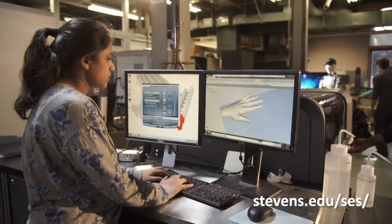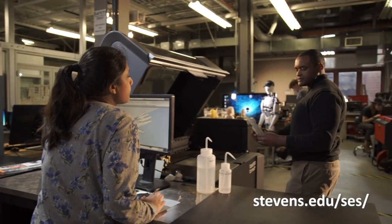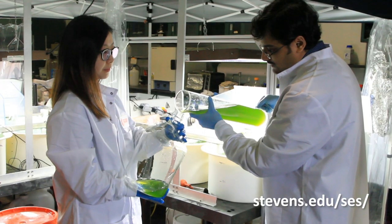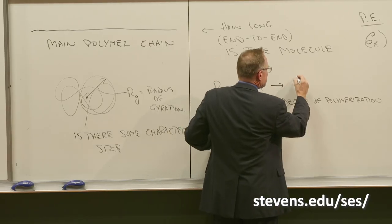The funding our researchers received, such as the NSF Career Awards and many other competitive awards, helps them conduct cutting-edge research in different areas and advance science and engineering knowledge and research.